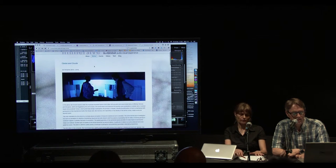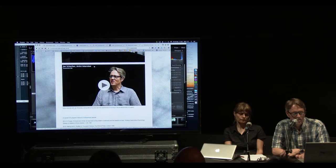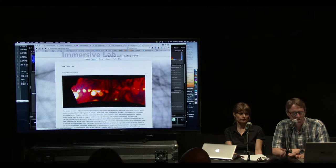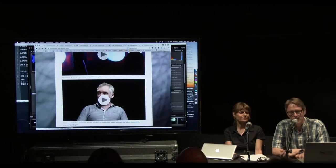We have documentation of all the works on the website. I took the time to interview each artist this spring, and if you go to the website you can watch what that artist has to say about the piece — there's a little video and also a little text. I think that's another issue we face: how to document these kinds of works.